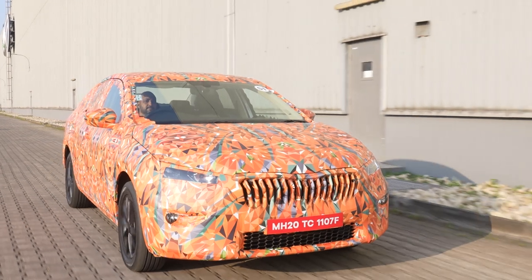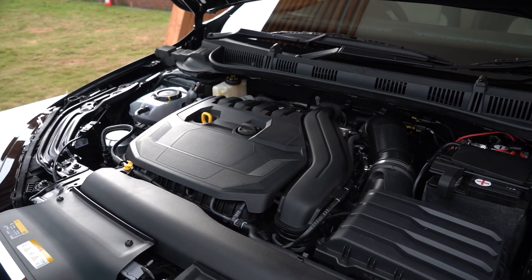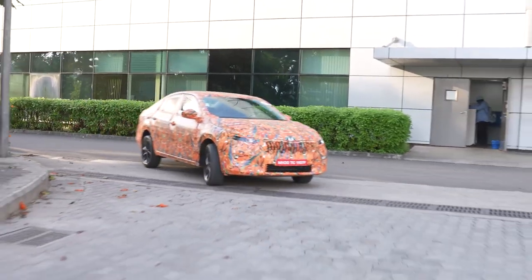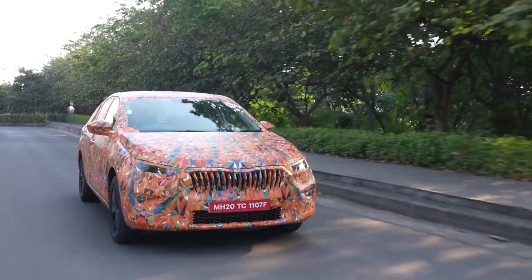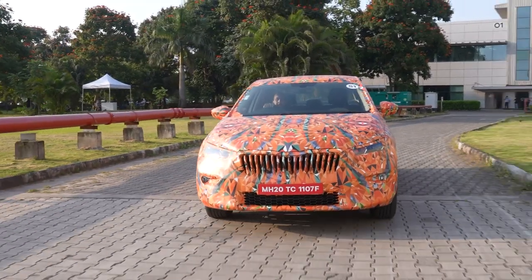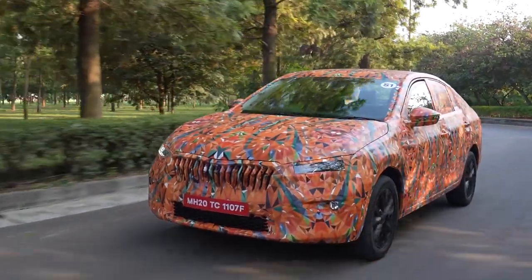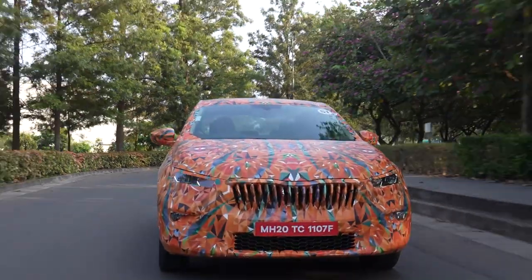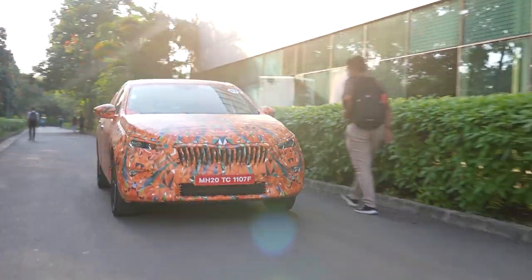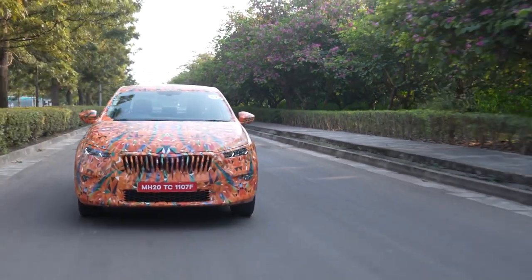We got to drive the Skoda Slavia in this camouflaged pre-production version. Like the Kushak, it comes with two petrol engines: a 1.0-litre turbo petrol offered with a 6-speed manual gearbox or a 6-speed torque converter, and there's the 1.5-litre TSI that makes 150hp and comes with a 6-speed manual or a 7-speed DCT. Driving the larger 1.5 TSI is a calmer and more composed feeling as it builds power so effortlessly. It also conserves fuel by shutting down two cylinders when the engine load is low. Even its 7-speed DCT is quick and intuitive, though the manual box did have a prominent notch while shifting. But what gets the popular vote is the 115hp 1.0-litre engine, especially with the 6-speed torque converter.